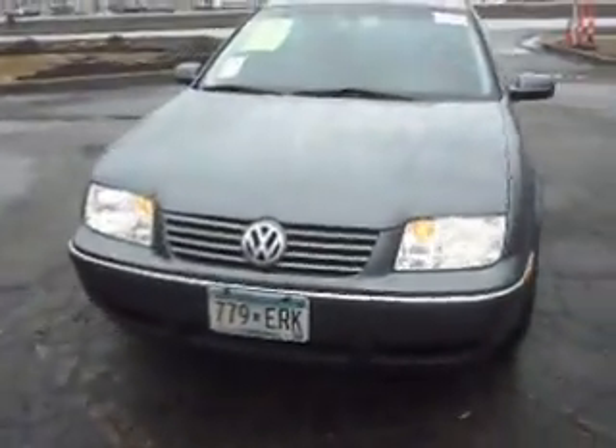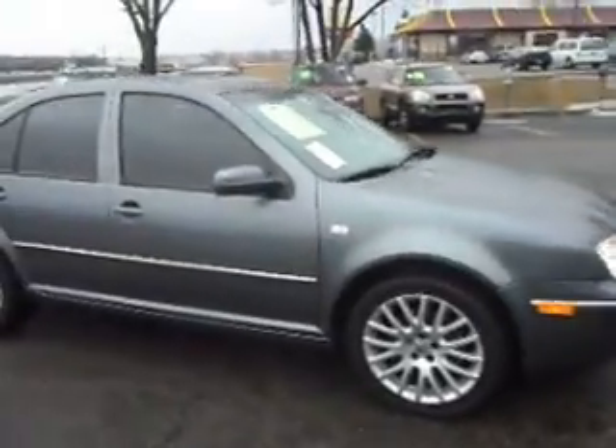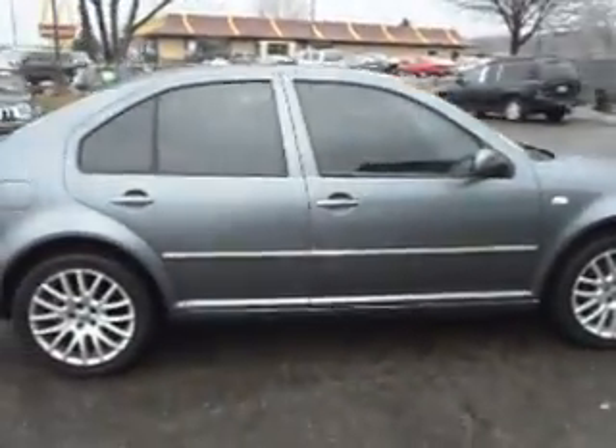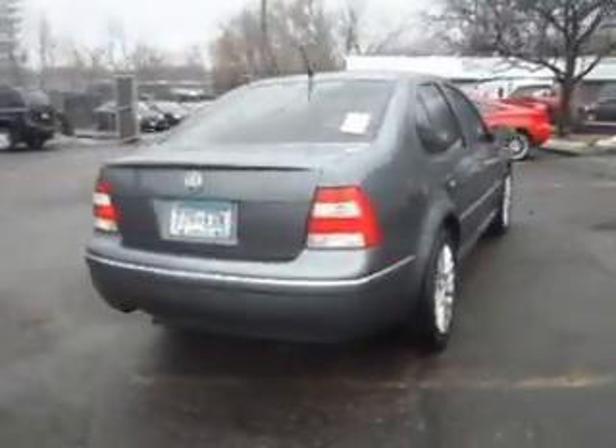Do we have a hard-to-find vehicle for you today — a 2004 Volkswagen Jetta GLI. This one's got the 2.8 liter V6 with a 6-speed manual transmission.